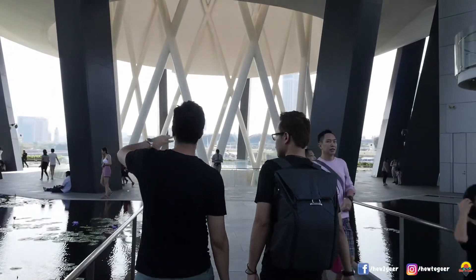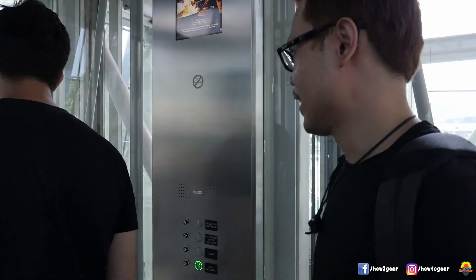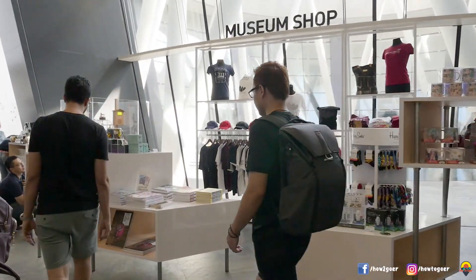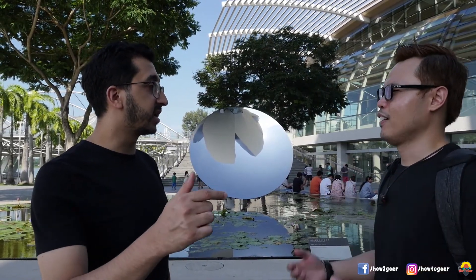The ArtScience Museum is an iconic cultural landmark in Singapore. This is where you can explore where art, science, culture, and technology come together. Check out the tickets at the basement level and ask about the current exhibitions. We loved the NASA and Marvel exhibitions. Okay Ahmed, the ArtScience Museum is so exciting. Shall we go to Gardens by the Bay now? Yeah. It's a little stunning — how about we go to the MRT and walk? There's an underground pathway to Gardens by the Bay from there. Sounds good, let's go gang.